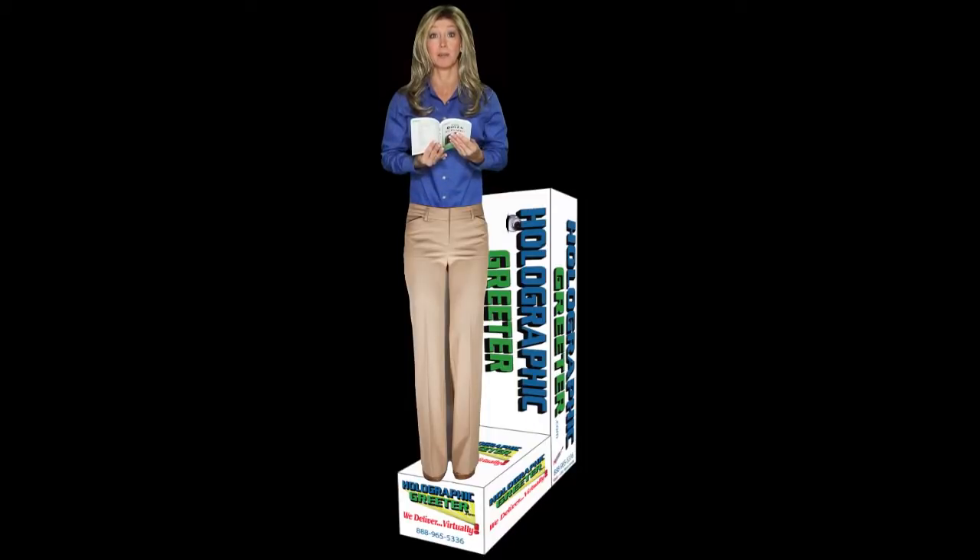Do you find yourself holding books, magazines, or menus further and further away in order to focus properly? Or does close work like reading or handwriting give you headaches or eye strain? If so, you may be showing early signs of presbyopia, which may require bifocals.